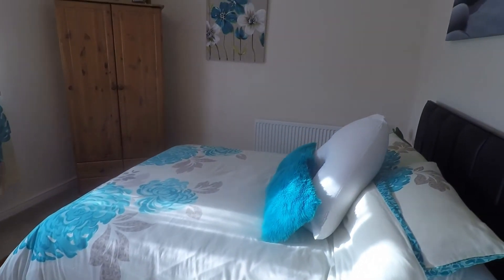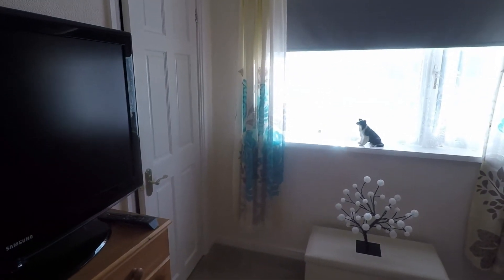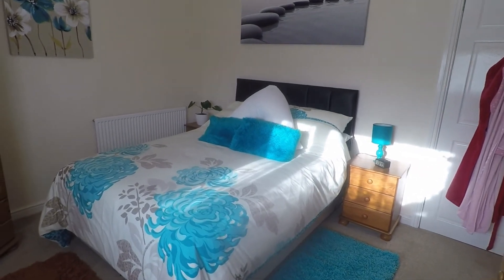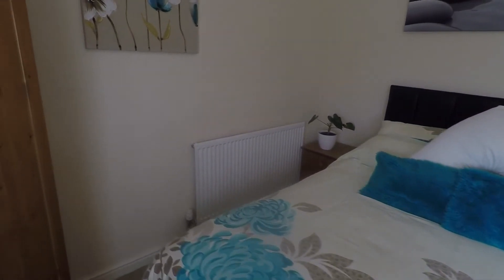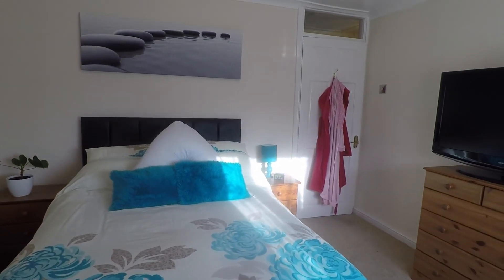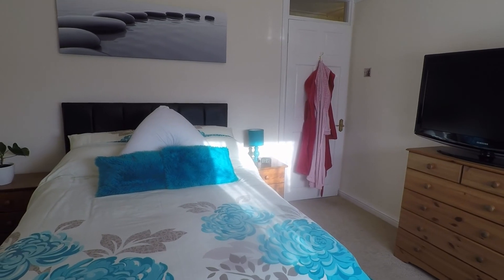And lastly we have the master bedroom — another generous-size double room with a large storage cupboard that goes over the stair, and plenty of space to house all of your bedroom furniture. If you're interested in this property, please contact our Pickmove team today to arrange a viewing. We look forward to helping you around — thank you for watching.